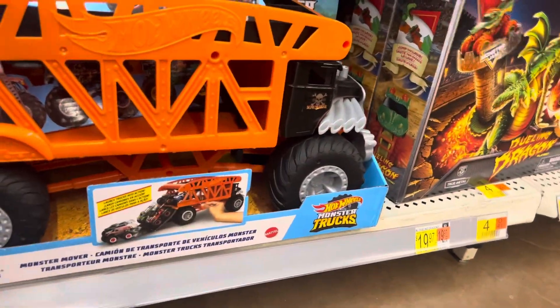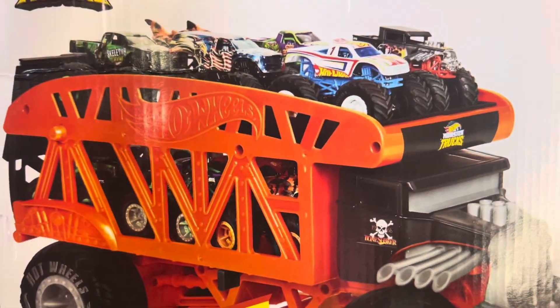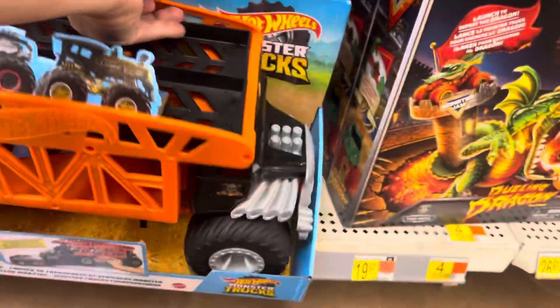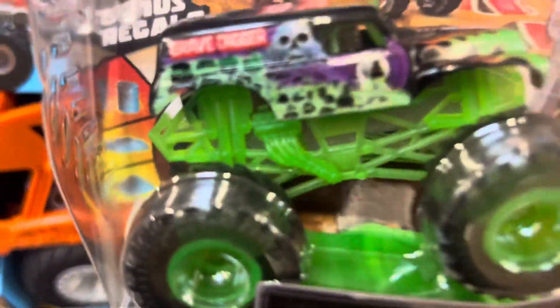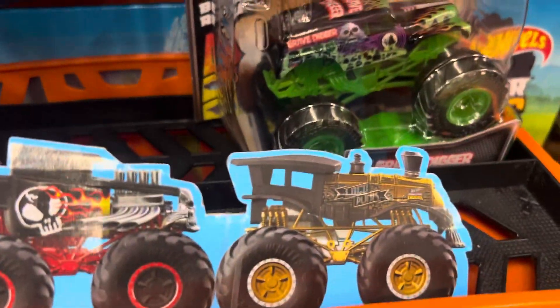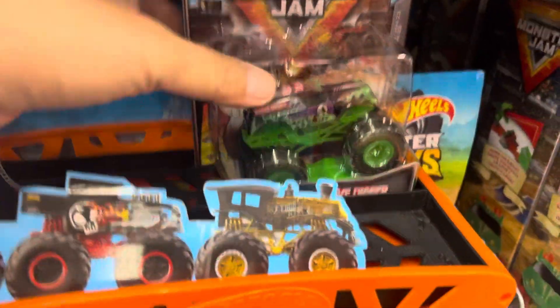I like this one — it's the Monster Mover from Hot Wheels. It's a monster truck hauler, and you can fit up to 12 monster trucks. You put six on top and six on the bottom — six plus six is 12. That's a good one — the Monster Truck Hauler.